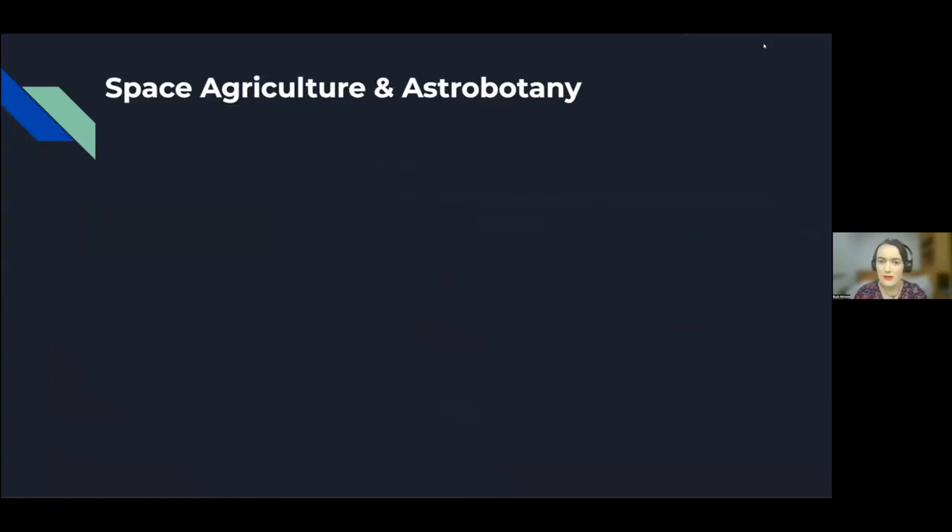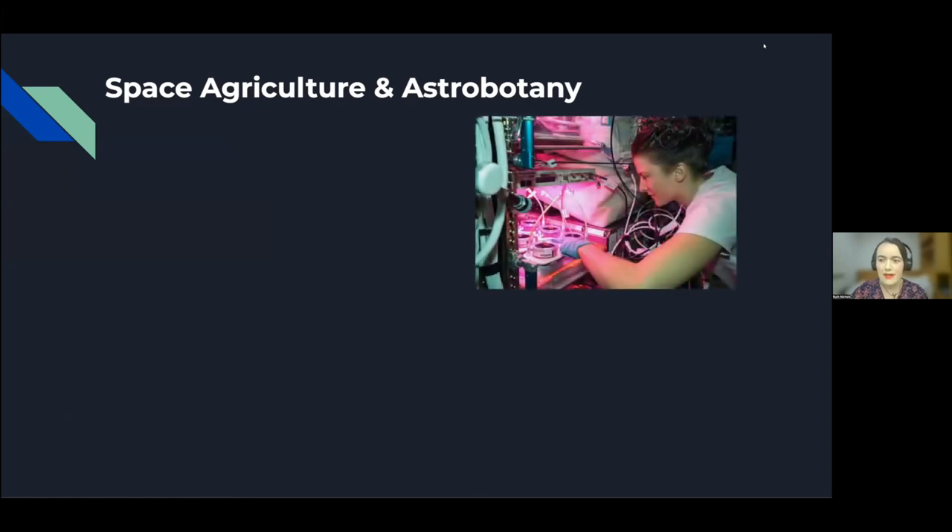Space agriculture and astrobotany is a small but growing field of research that looks at plants in space and other extreme conditions. It has a number of research areas and focus areas, some of which I'm going to try to break down here. One area of research is studying how plants grow in space, including how radiation, microgravity, and isolation affects them — their growth, genetics, and behavior.